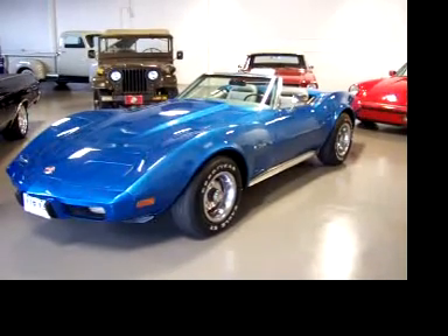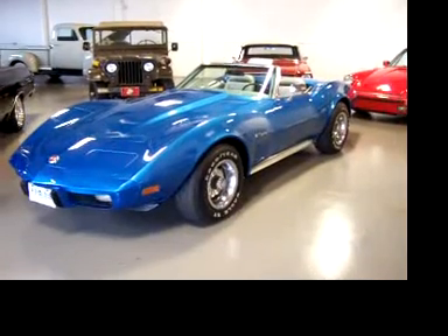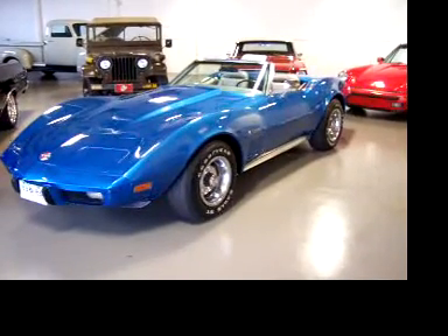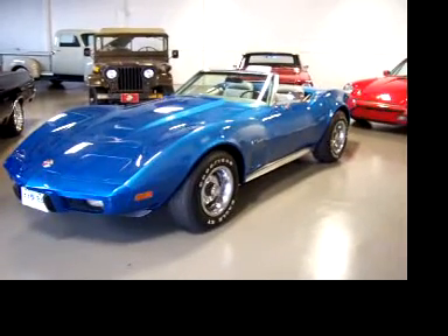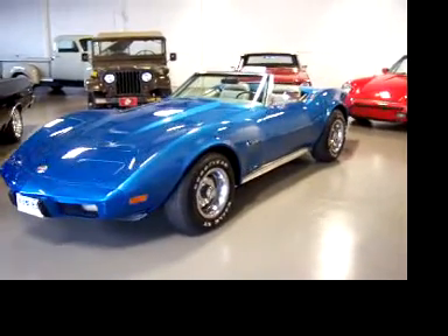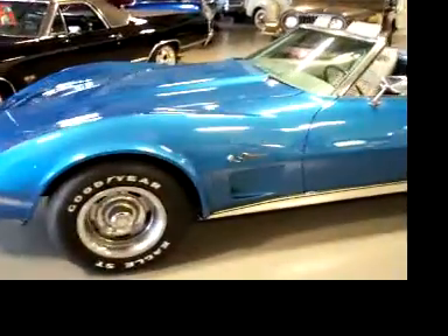Hey, this is Roy from Cloud9 Classics here in Alpharetta, Georgia. Beautiful 95-degree sunny day here in Atlanta, Georgia, outside an absolutely gorgeous 1975 Chevy Corvette convertible — bright blue, silver interior. This is a matching number 350 car, loaded with options.